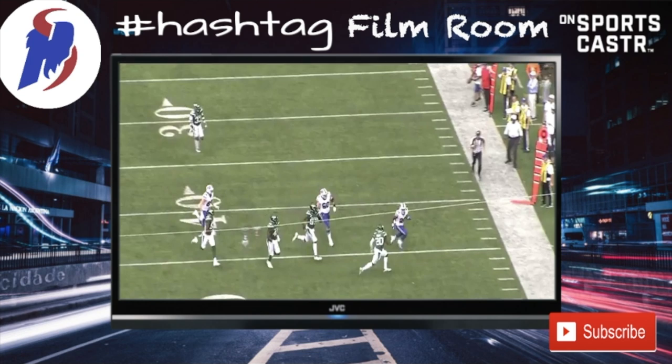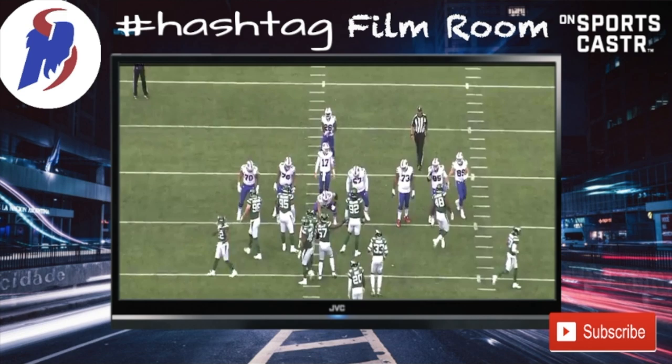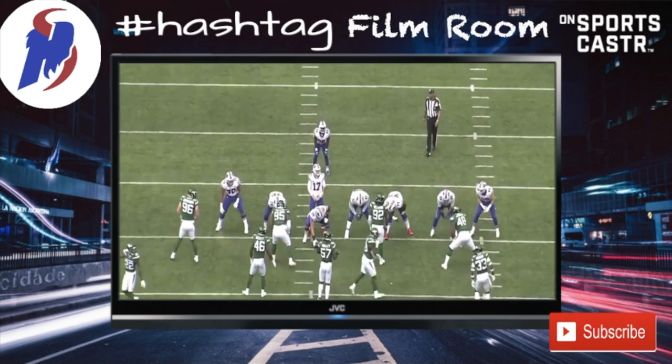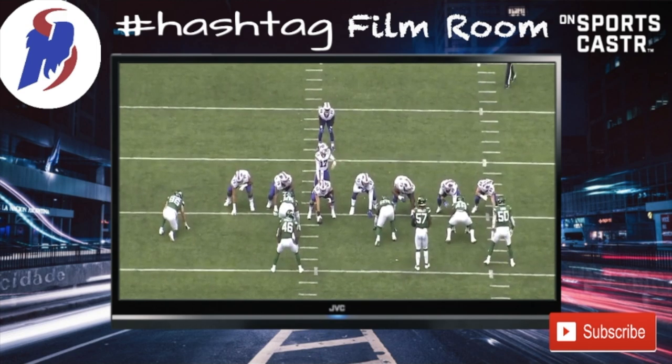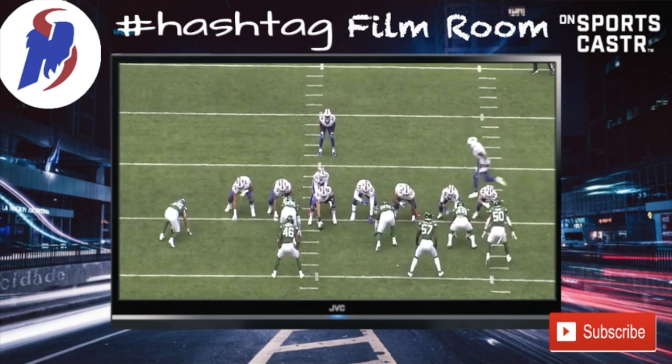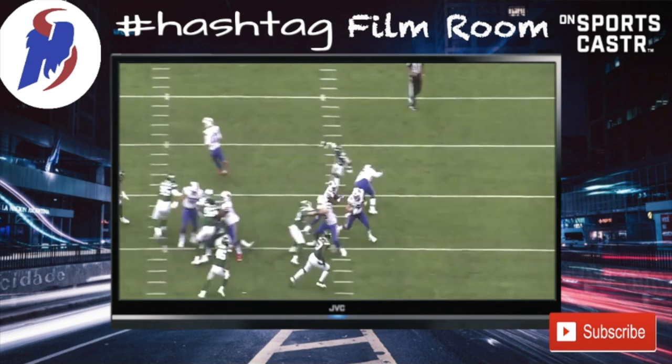Hopefully you guys liked the first edition of the Friday Film Room. We'll try to get these out on the players and plays you want to see moving forward. Thank you guys for watching, and go Bills.